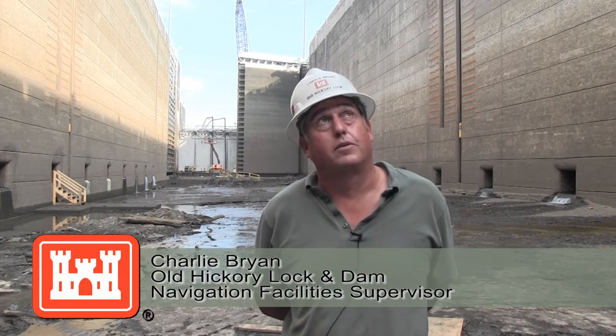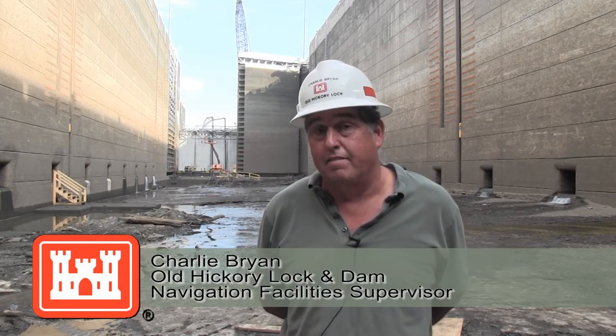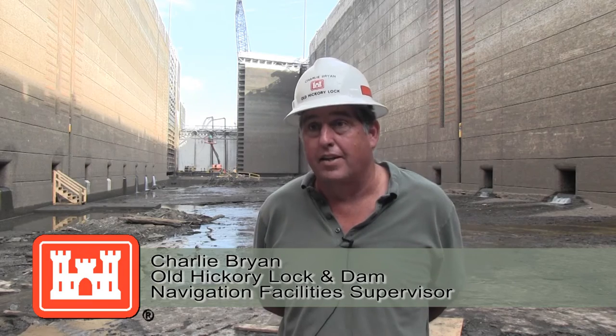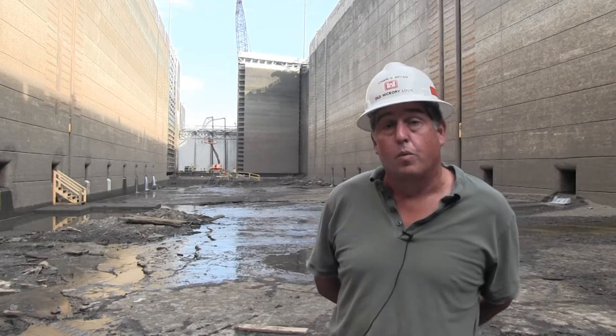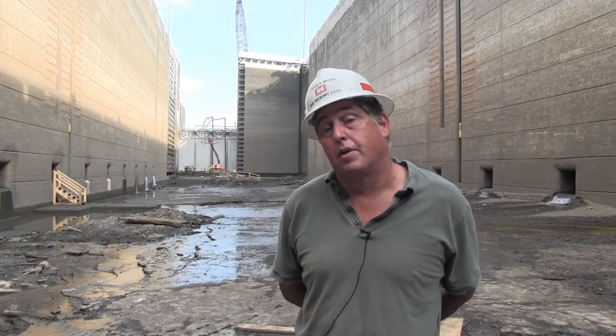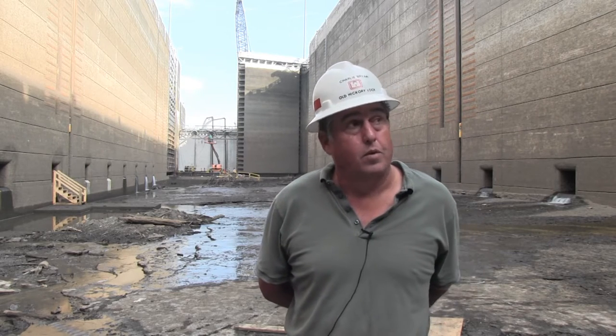This old lock was put in here in 1954 and was opened up in 1957. It's all original components. The only repairs and changes we've made over the years are repairs and changes to existing equipment, and it's going to be part of the burden of the beast. You've got to maintain it and keep it operating.